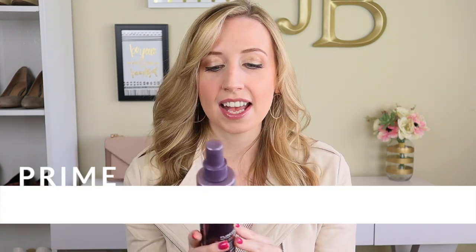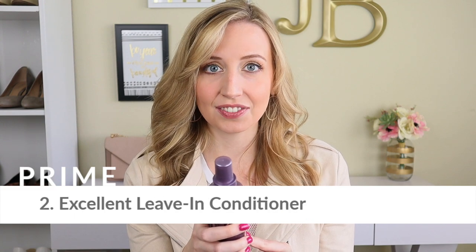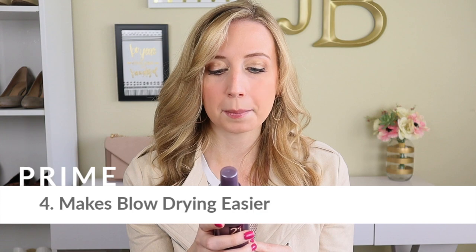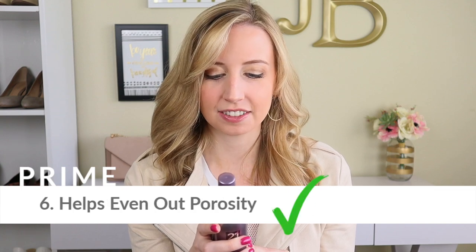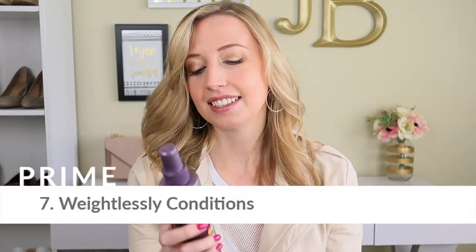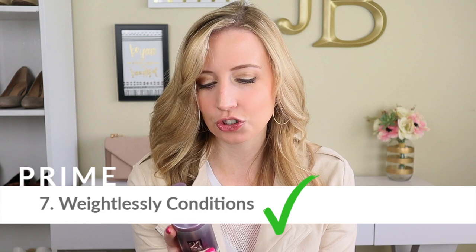Number one: protects against color fade. Two: excellent leave-in conditioner. Three: instantly detangles. Four: makes blow drying easier. Five: moisturizes parched hair. Six: helps even out porosity — that is the measurement of your hair's ability to absorb and hold moisture. Seven: weightlessly conditions. That's kind of like the leave-in conditioner benefit, but okay.